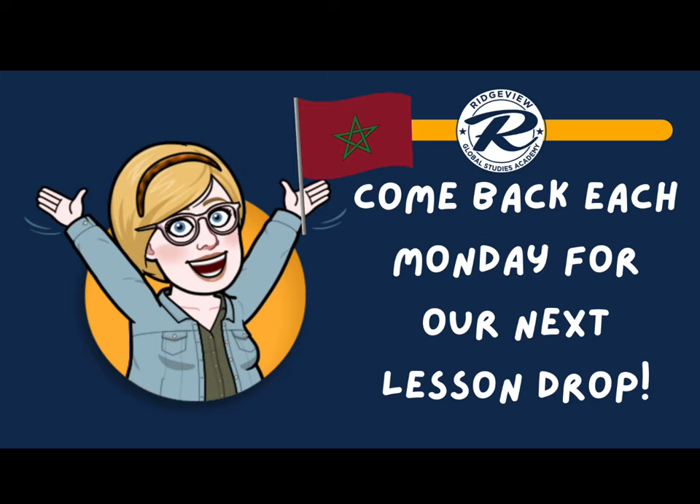That's it for today — shukran, thank you for watching! I cannot wait to see you back here next Monday when our next lesson drops. In the meantime, be sure to check out the global studies page below for fun things to do this week. Take a walking tour of a souk, find the recipe that was shared, and watch the video to practice counting in Arabic from 1 to 10 with Aya — a 5th grader at Ridgeview who kindly volunteered to teach our students how to count.